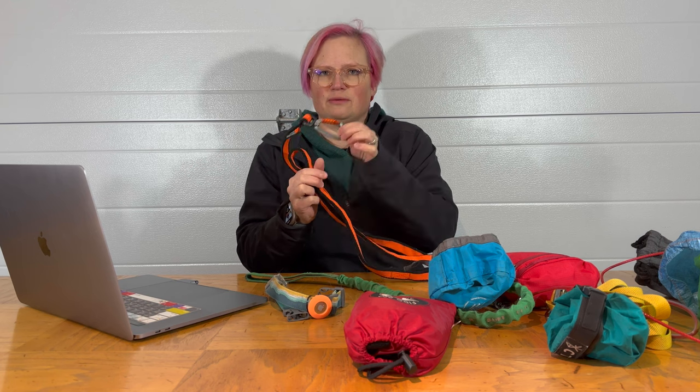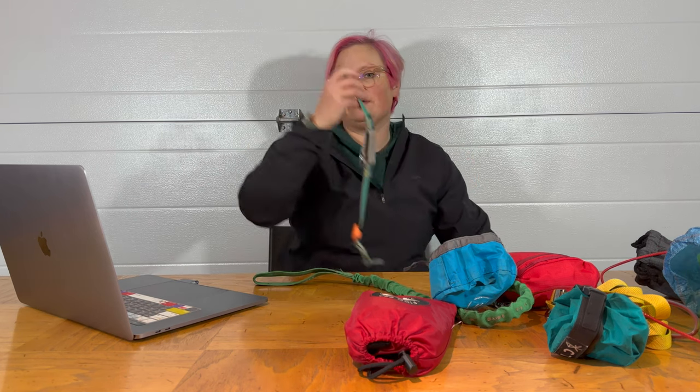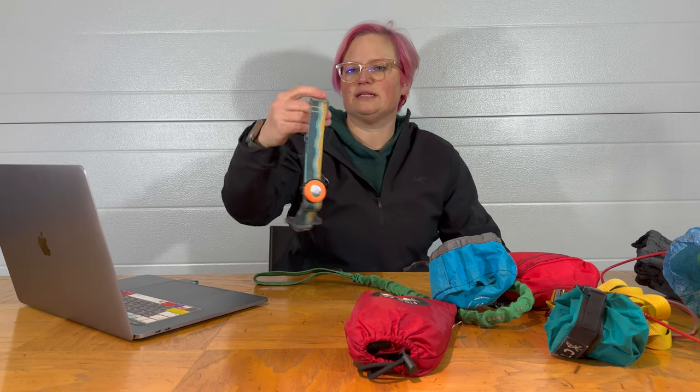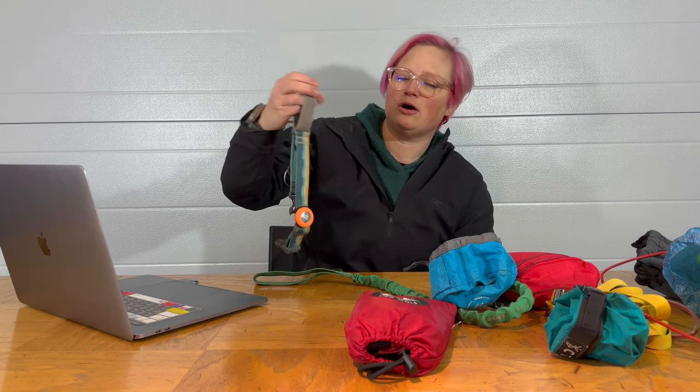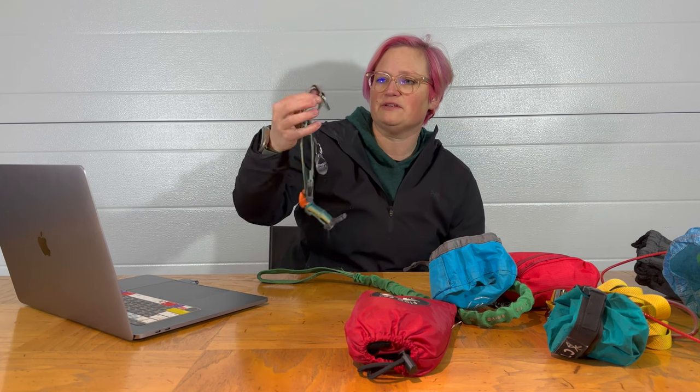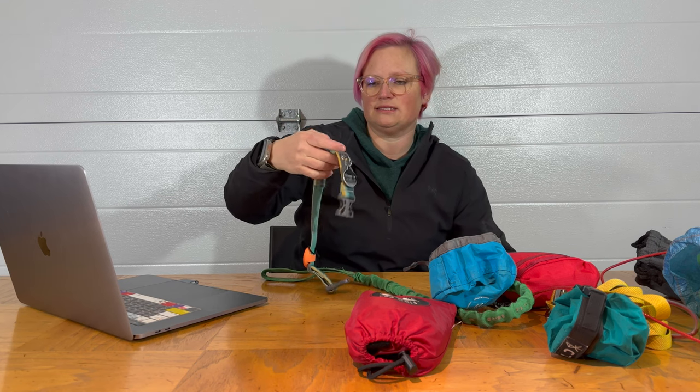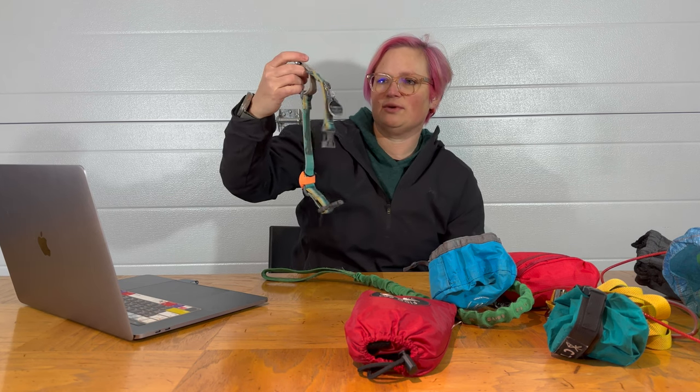Our favorite dog collar is the Web Reaction Dog Collar from Ruff Wear. You can see it's got great metal hardware — all Ruff Wear stuff has awesome metal hardware that doesn't break. This has a bit of a choke on it. I don't like steel chokes, but because Ghost is a husky and an escape artist, he has to have a bit of a choke.